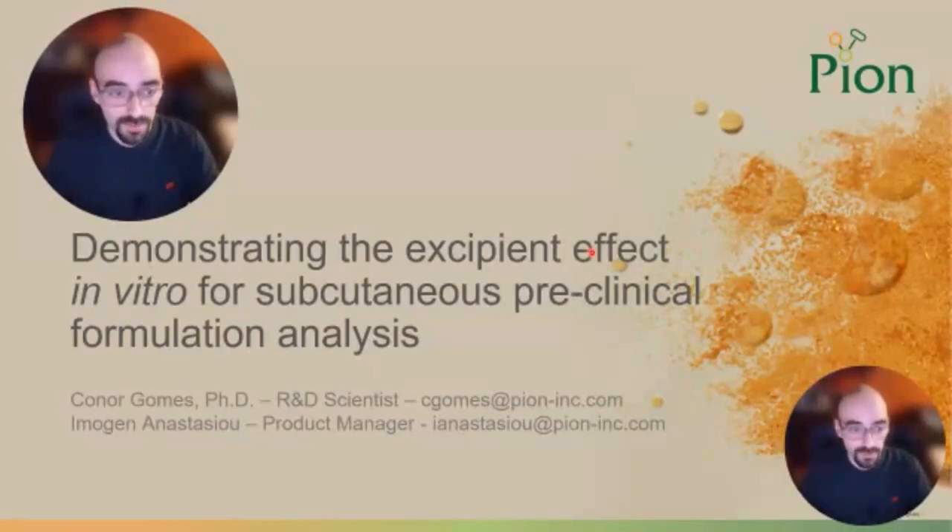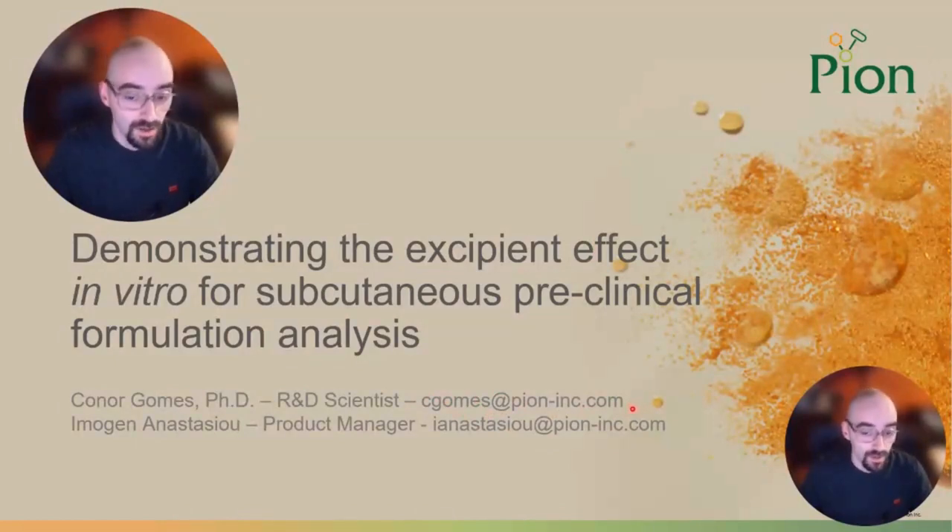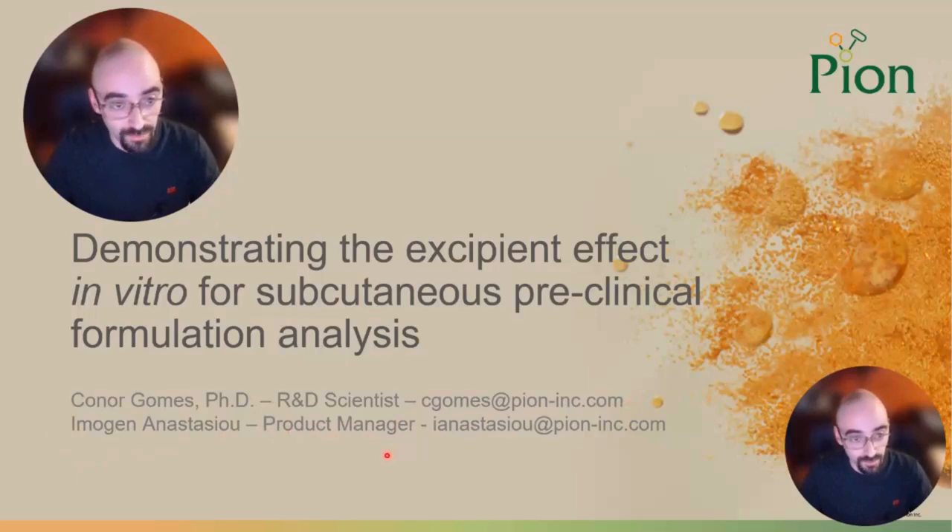Hello, I am Dr. Conor Gomes. I am an R&D scientist for Pion, Inc. in the United States offices. I will be presenting this webinar to you today. It was my full intention to have this be done as a live webinar, but I had a family matter come up, so I will be giving you this pre-recorded webinar instead. I apologize about that. However, if you have any technical or other related questions about anything you see today, you can see my email on screen. Please email me with any questions — no question is too small or large. As well as Imi, our product manager for the analytical platform we'll be reviewing today.